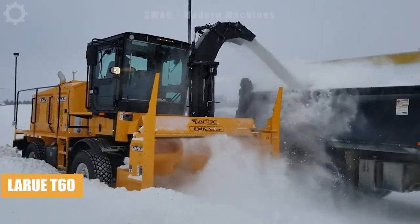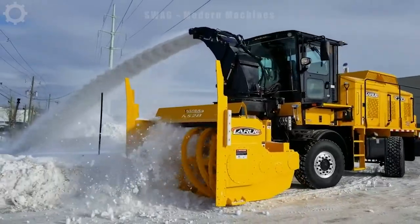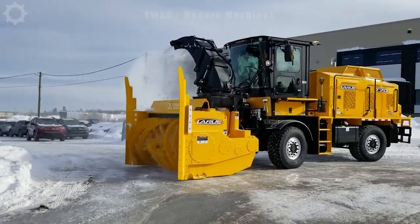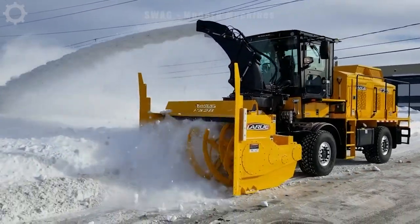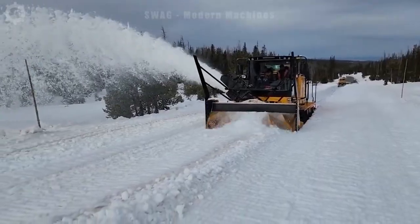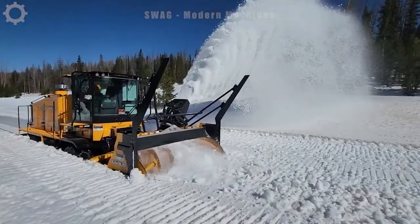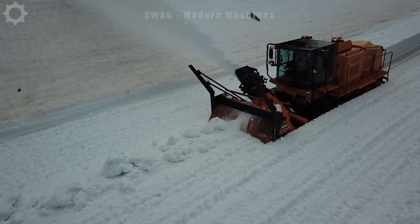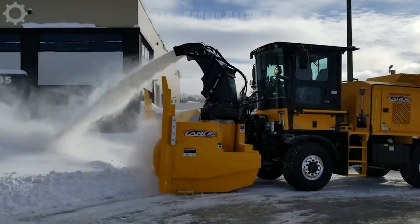In Australia, winter brings heavy snowfall that can create major challenges in maintaining traffic and safety. In such a situation, the LaRue Snowblower series becomes extremely necessary. With a powerful capacity of nearly 600 horsepower, this machine is capable of clearing snow at high speeds of more than 5 tons per hour. This power not only helps clean the streets but also solves traffic problems, ensuring safety and smooth movement of the community.